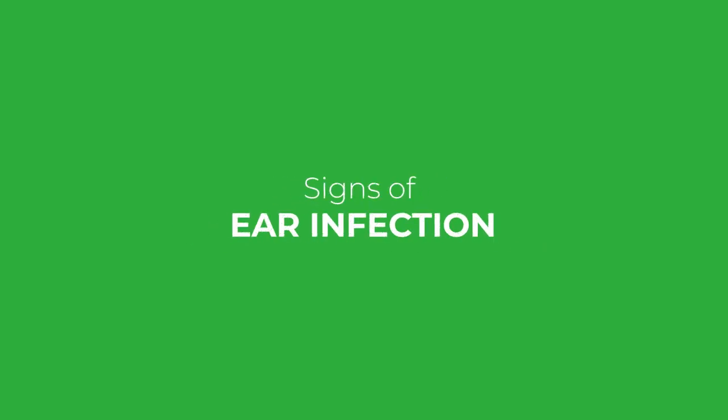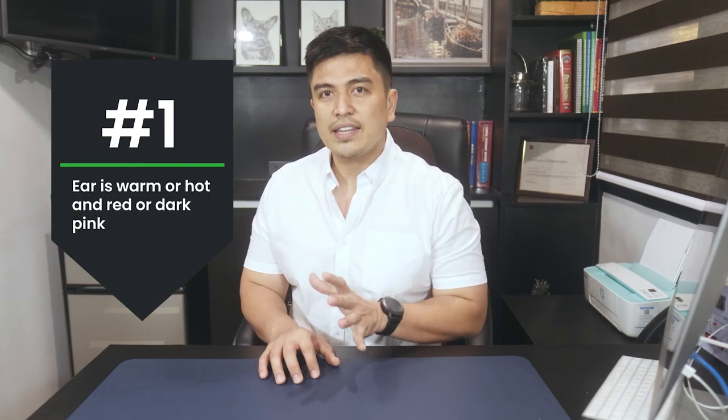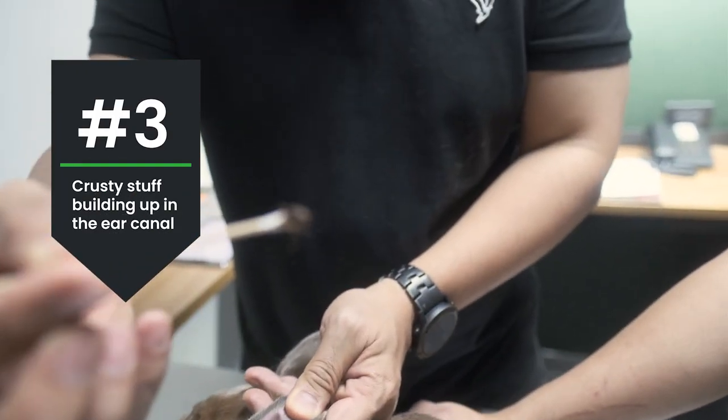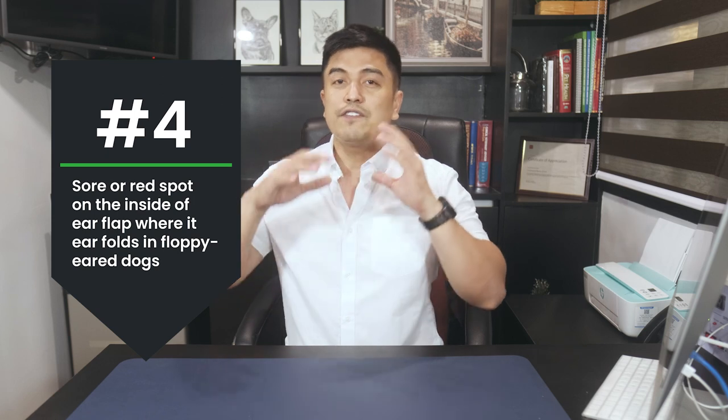What are the signs of ear infection? While an ear infection is not always obvious, there are some telltale signs that your dog might have an ear problem. Number one, ear is warm or hot and red or dark pink. There may also be some red bumps and/or scabs inside the ear flap from scratching. You'll also see crusty buildup in the ear canal, dark like coffee grounds.